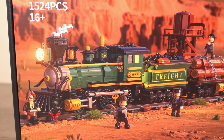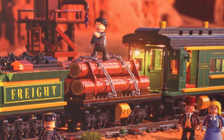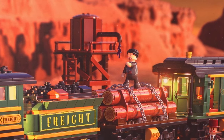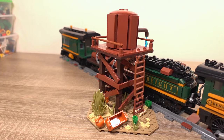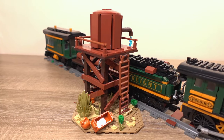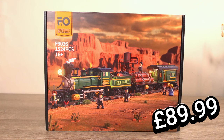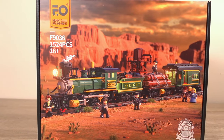We have the locomotive followed by the tender with all the coal needed to fuel the steam train, followed by some logs which are chained down for transport, followed by what looks to be some passenger accommodation with storage for luggage. We also have a side build just peeking from behind the train which looks to be a water tower — a very nice addition. The price for this set is £89.99, though it does go on offer every now and then.